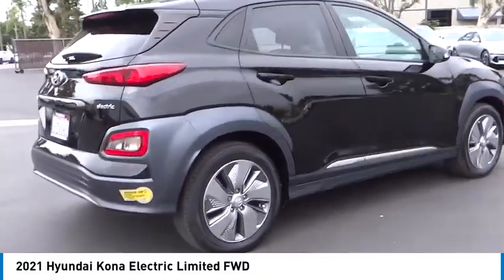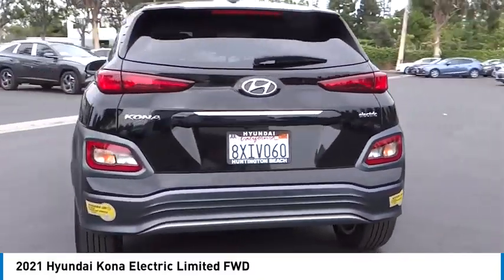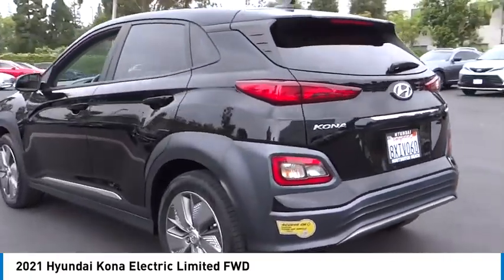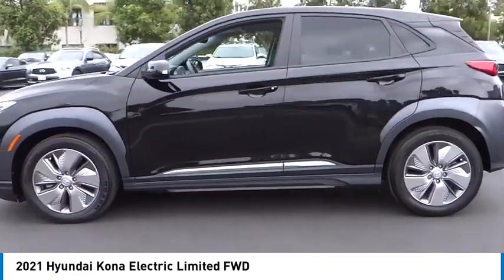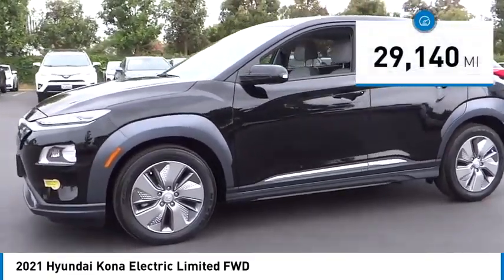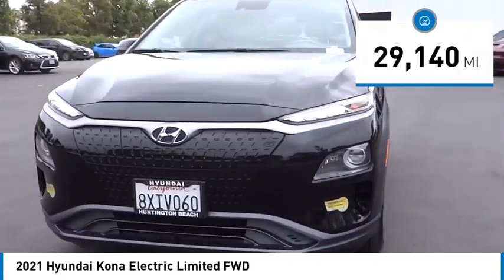Looking for the right vehicle? Today could be your lucky day. This vehicle is equipped with great options and it could be yours. Contact the dealer today, request more information, and set up a test drive right away. This vehicle has less than 30,000 miles. Here are some of this vehicle's great options.